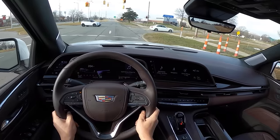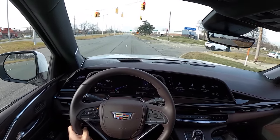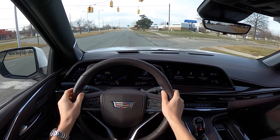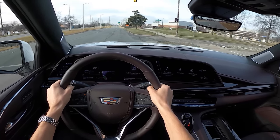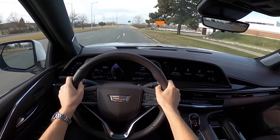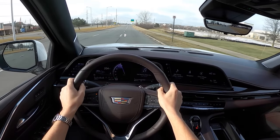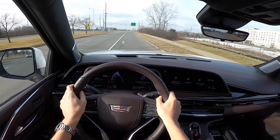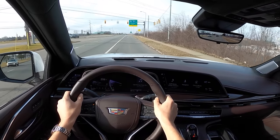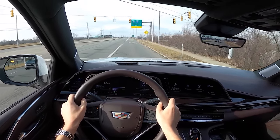There's auto stop-start, which you can turn off in the center console. It seems to work pretty well. Very close gear spacing — good for fuel economy and performance — and it does offer a pretty smooth experience when accelerating.